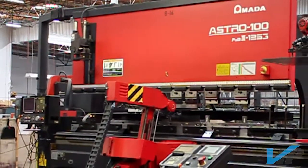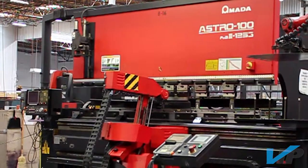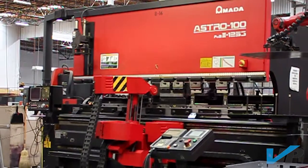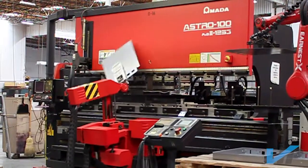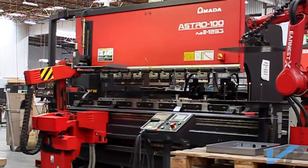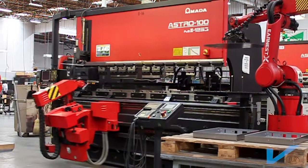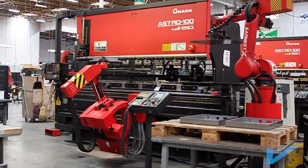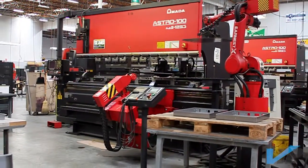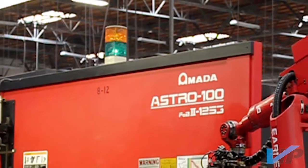Automation at VIP continues in the brake area with four Amada Astro 100 robotic brakes. Astro series bending robots are some of Amada's greatest performers. The robotic cell consists of a bending robot, a loading-unloading robot, and a FBD-3 press brake. By separating the duties between the robots, the cell can produce parts at approximately 10 seconds per bend. The Astro will exceed an 80% green light on time in most installations.